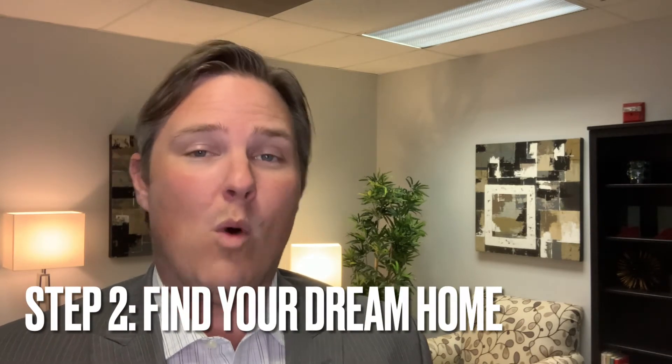Step two, and this is the fun part: get out there and find your dream home. Once you have our offer in hand, you can start shopping with ease and on your terms, knowing that you already have your home sold. On top of that, you'll be able to make non-contingent cash offers on your next home, so you won't have to worry about negotiating with the seller to sell your home first, and there's no third-party financing involved.